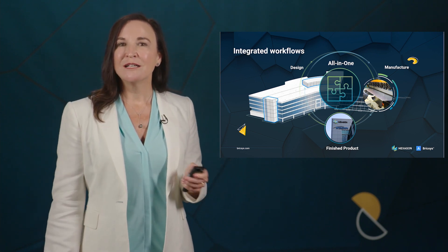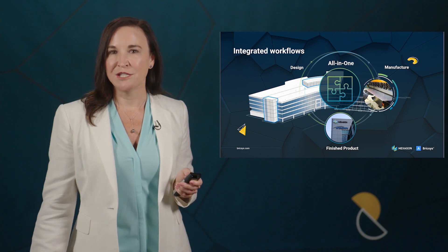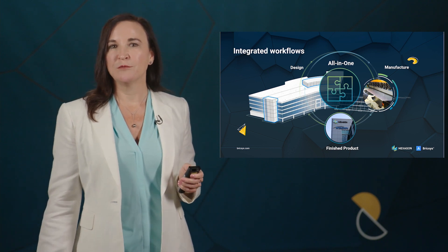And now, a short clip to show the breadth of disciplines that are already benefiting from our vision, using the platform to solve their business problems faster.